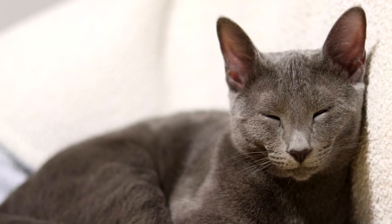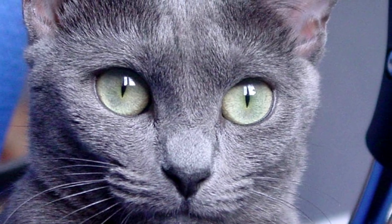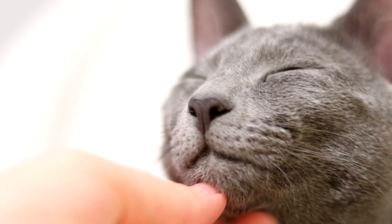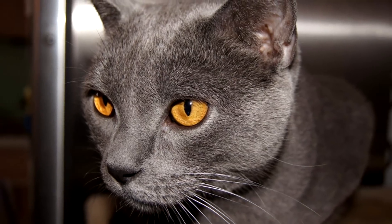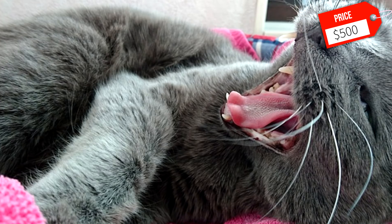The Russian Blue won't be an attention-seeking breed, mostly keeping to itself, especially when guests are present. Unfortunately, this breed is very uncommon, so they don't usually appear in many animal shelters around the world. Your best option for finding a Russian Blue cat is through a dedicated breeder who has a long history with this breed. You can expect to pay around $500 to add one of these beautiful cats to your family.